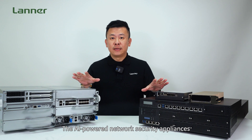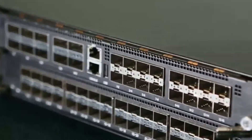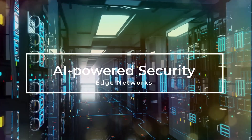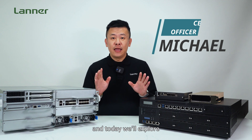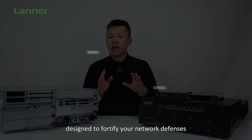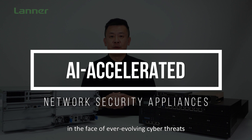The AI-Powered Network Security Appliances from LATER Electronics. Hello everyone, welcome to Product Insight, I'm Mike. Today we'll explore LATER's cutting-edge AI-accelerated network security appliances designed to fortify your network defense in the face of ever-evolving cyber threats.